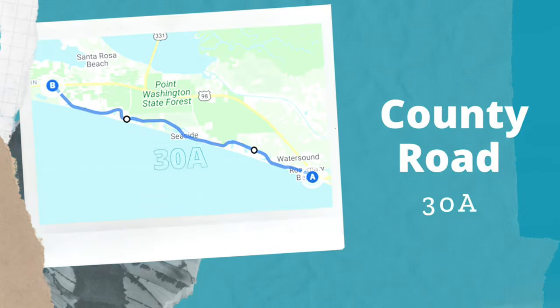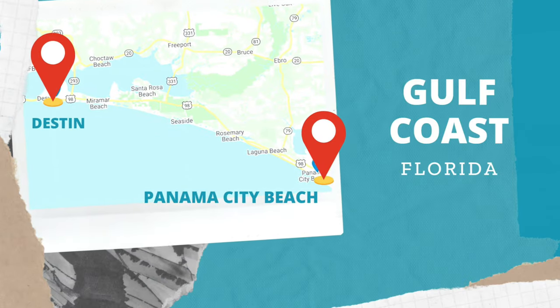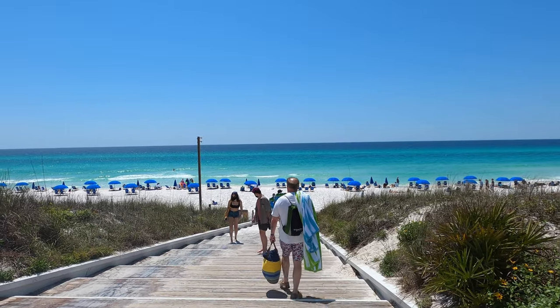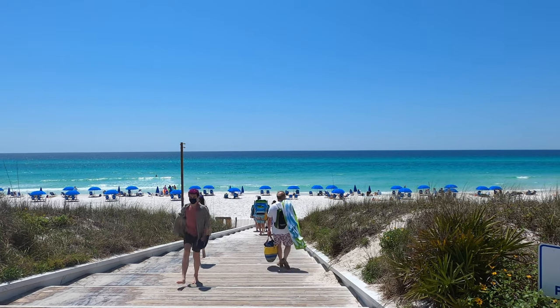Hey you guys! I'm so glad you're here. We're going to take a look at County Road 30A in Florida. It's along the Gulf Coast between Panama City Beach and Destin, with amazing beach towns, and we're going to take a look at all of them — or as much as we possibly can. I absolutely love this area and I'm so excited to show you pieces of everything along 30A.